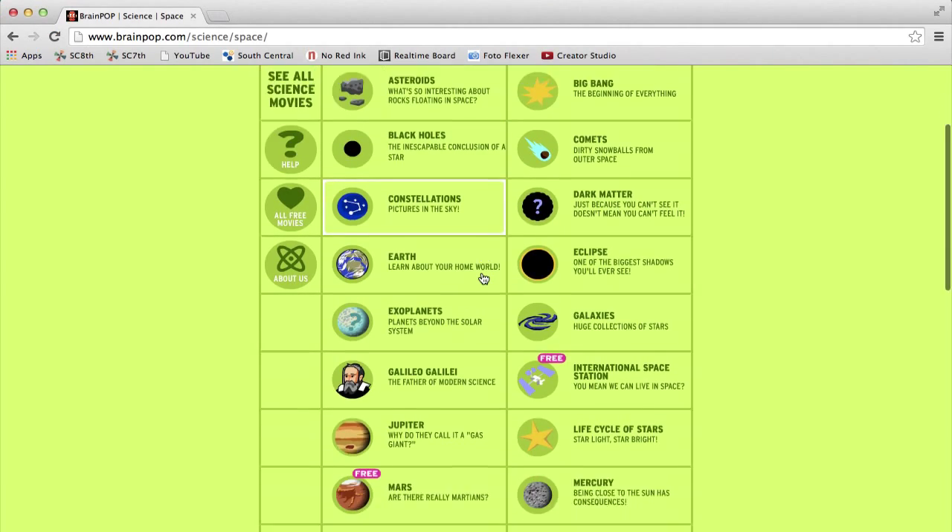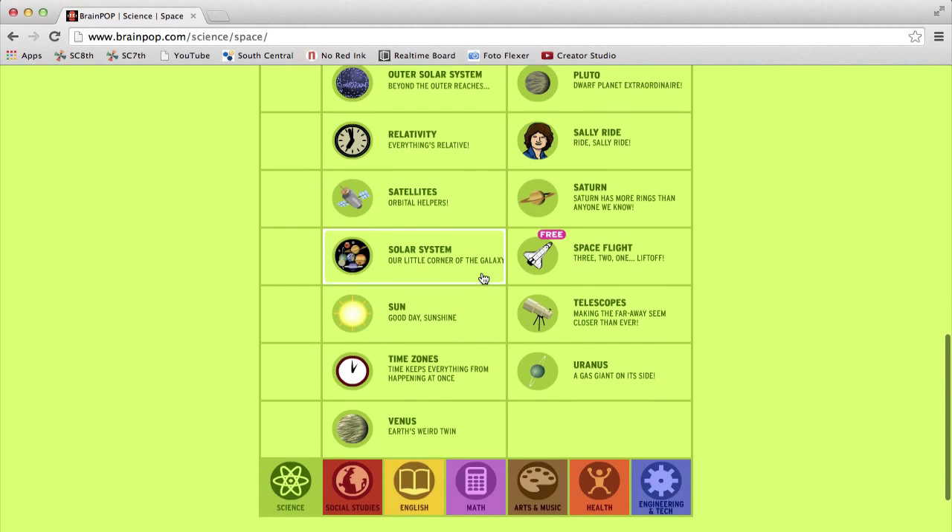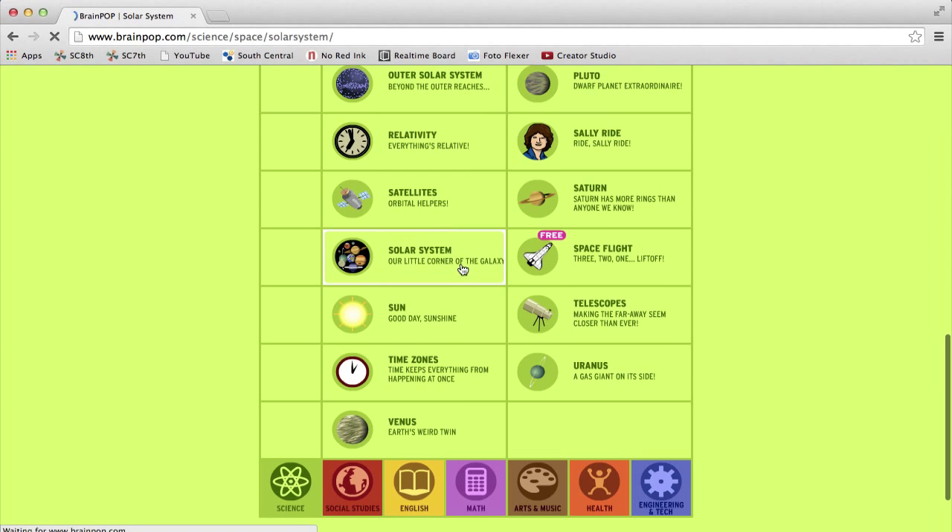Here are all the categories you can explore with space. Each of these categories has a video. I'm going to go with our solar system.